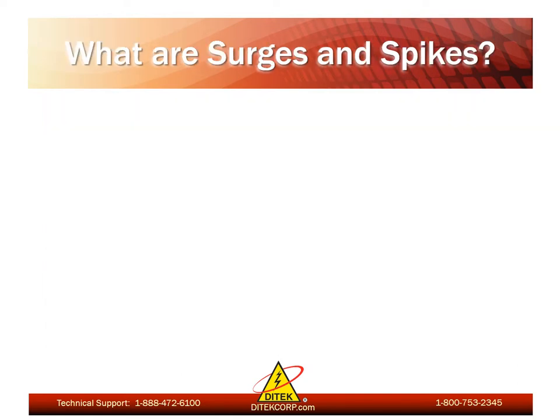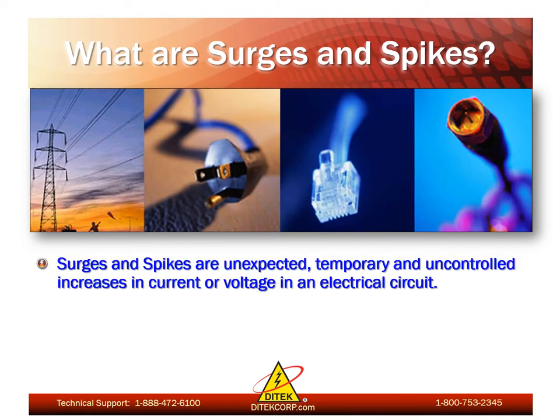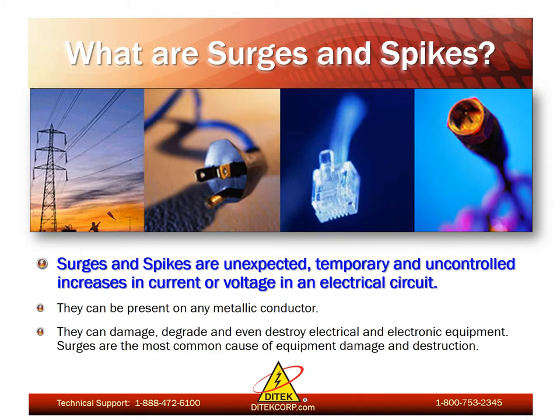What are surges and spikes? The simplest definition is that they are unexpected, temporary, and uncontrolled increases in current or voltage in an electrical circuit. Surges and spikes can be present on any metallic conductor, so when you think of a facility and all of the different copper wires coming into that facility, those are vulnerable paths for surge to get in and cause damage. Surges and spikes can damage, degrade, and even destroy electrical and electronic equipment, and they are by far the most common cause of equipment damage and destruction.